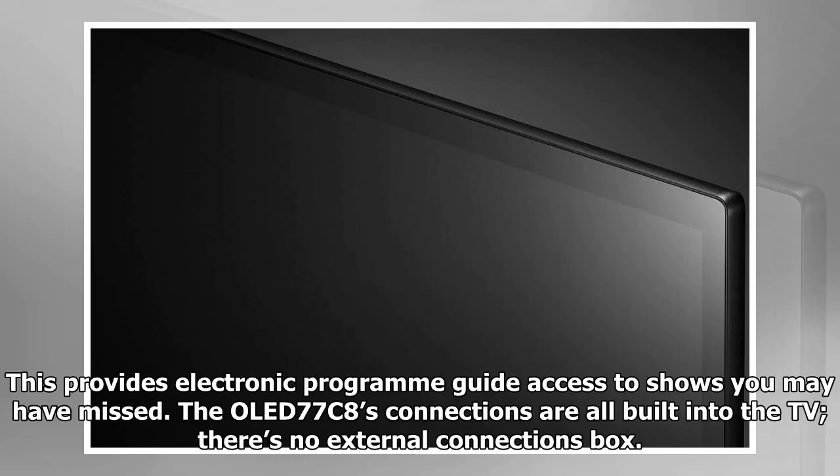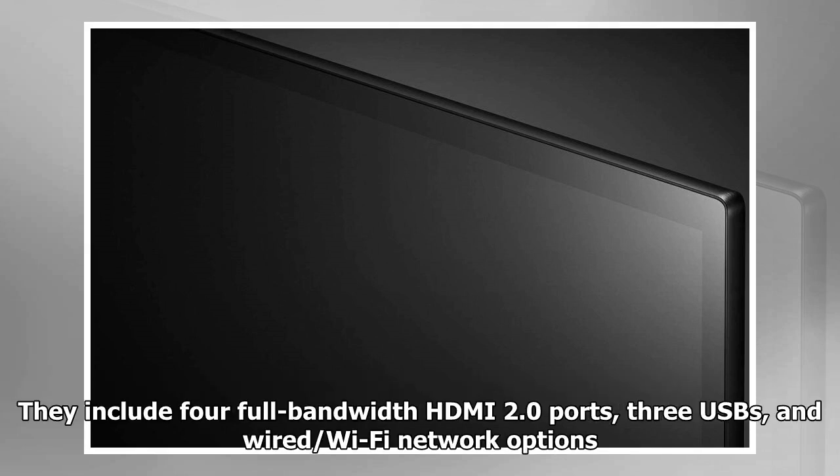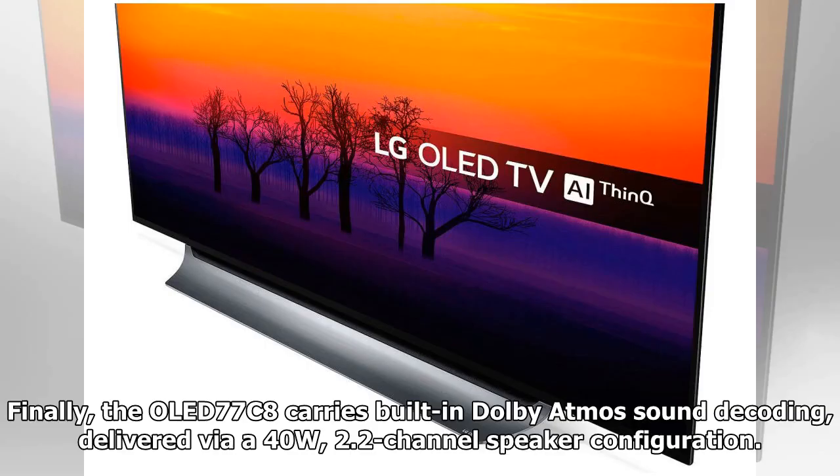The OLED 77C8's connections are all built into the TV — there's no external connections box. They include four full-bandwidth HDMI 2.0 ports, three USBs, and wired and Wi-Fi network options. Finally, the OLED 77C8 carries built-in Dolby Atmos sound decoding delivered via a 40W 2.2 channel speaker configuration.